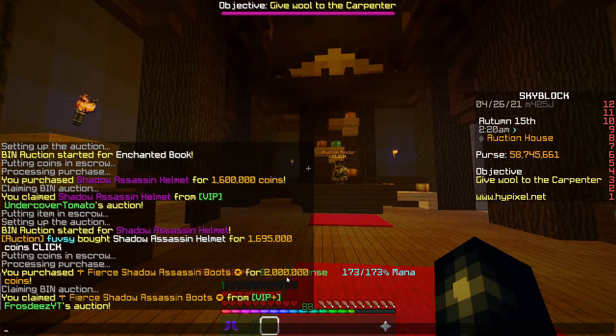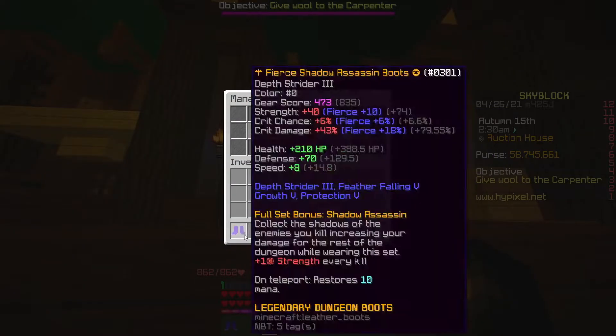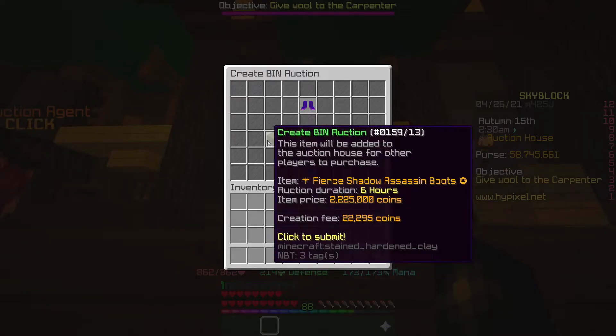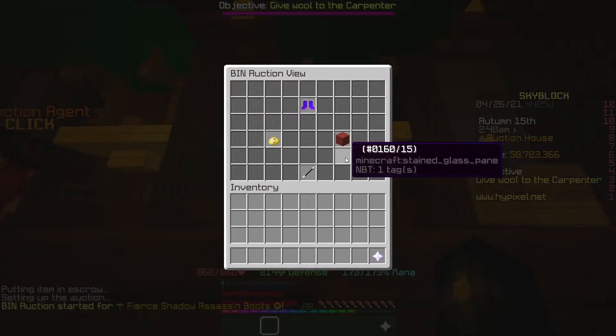We've picked up some Shadow Assassin boots, legendary ones, for 2ml. They're going for 2.25ml at the moment, so that's going to be a nice bit of profit. We're going to list them up for 2.25ml, which should make us just over 200k profit.